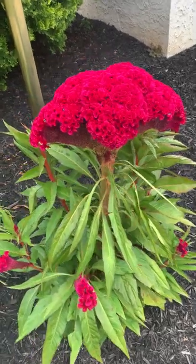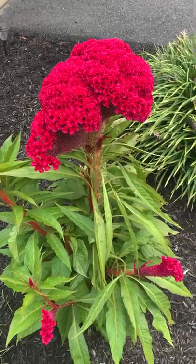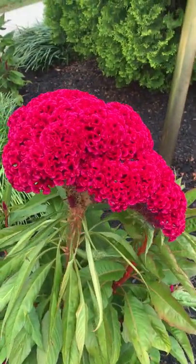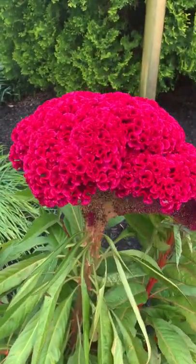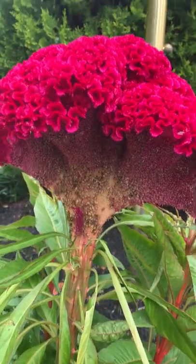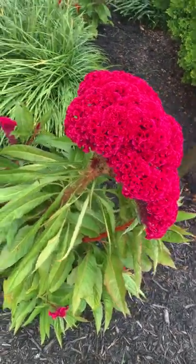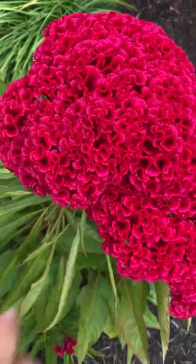I want to share with you today this beautiful flower that I have in my garden, and it's actually from Italy. It is called Celosia cristata. The name for it, what we call it, is coxcomb or rooster's crest. So it looks like the top of the head of a rooster, and the flower, if you can see carefully, is almost like velvet — I'm touching it but it's almost like velvet.